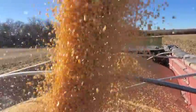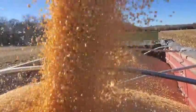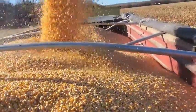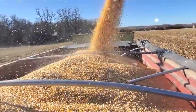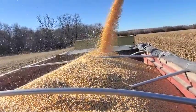This corn is reading 16.5 percent moisture.